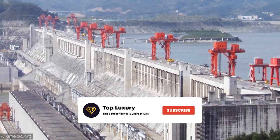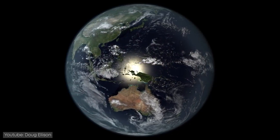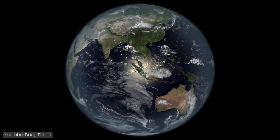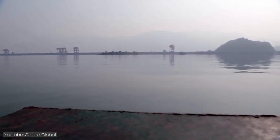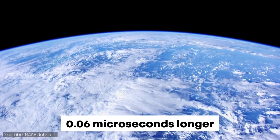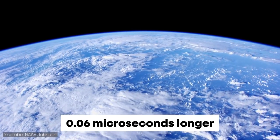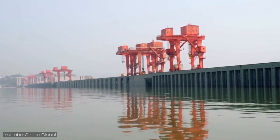This dam's capacity is so massive that the amount of water it holds slows down the Earth's rotation. NASA scientists calculated that a single shift of the water mass stored by the dam increases the length of the Earth's day by 0.06 microseconds. That's not enough for you to notice, but not many things on Earth can claim to do that.